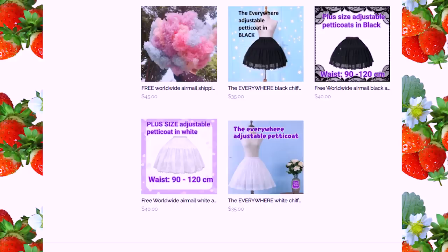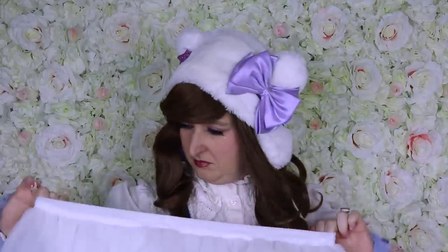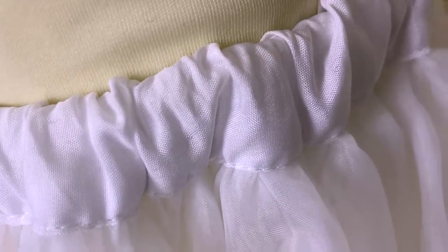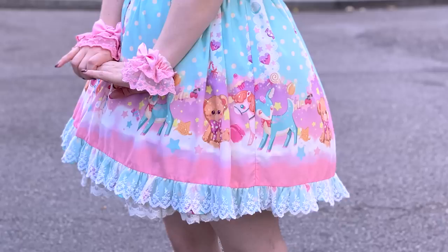We noted a petticoat as plus size if it's available in custom sizing, comes in many different sizes, or can stretch over 110 centimeters — my waist is 83 centimeters for reference. For comfort, we considered five criteria and gave one star for each: is the material soft and not scratchy? Is the waistband comfortable, flat, and non-scratchy? Is the petticoat comfortable when sitting? Is it easy to manage while going to the bathroom? And will it not peek out and be low-maintenance in photos? So let's start with all the petticoats.